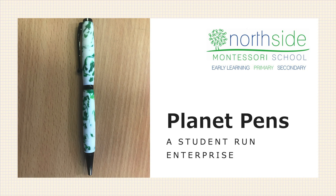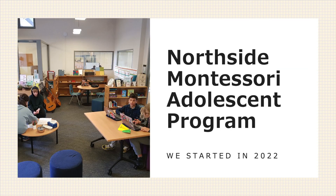Planet Pens turns HDPE plastics that might otherwise end up in our waterways or landfill into beautiful, practical pens. We're part of a very new high school at Northside. We started at Year 7 last year and we're adding a grade per year. Chris is in Year 8 and I'm in Year 7 this year. In total we have 16 students.